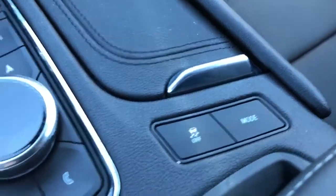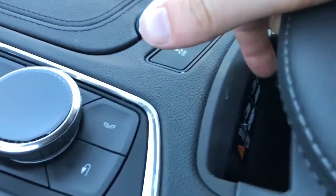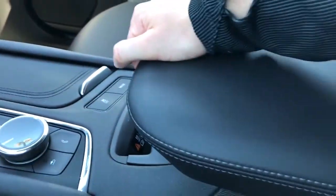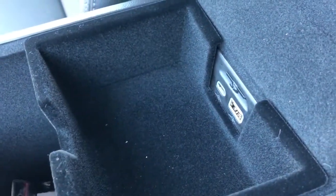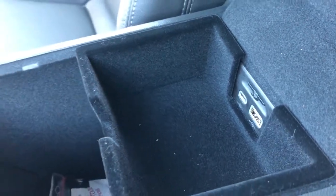We have our traction control and driving mode options, remote charging port in front of our padded leather center console lid. Inside we have plenty of storage room, felt-lined cubby, and removable tray, as well as an SD card slot, USB and USB-C.